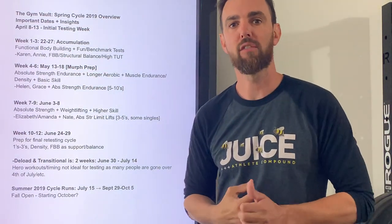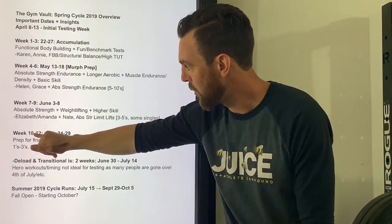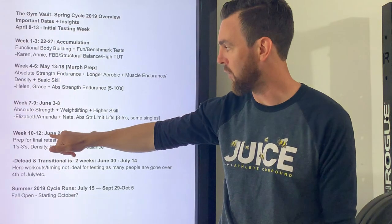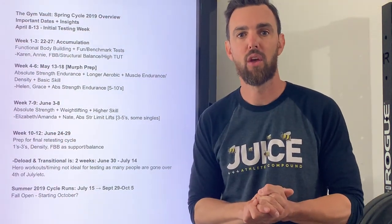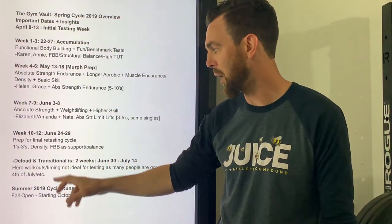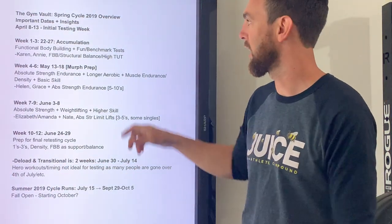In addition to the content I'll be giving you for your members, leading up to week 12 we run 12-week cycles. June 24th to 29th is our final retesting week. That's going to go into a deload after that, but kicking it off for our testing week and priorities.